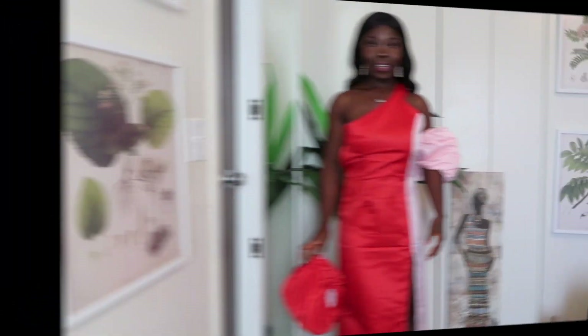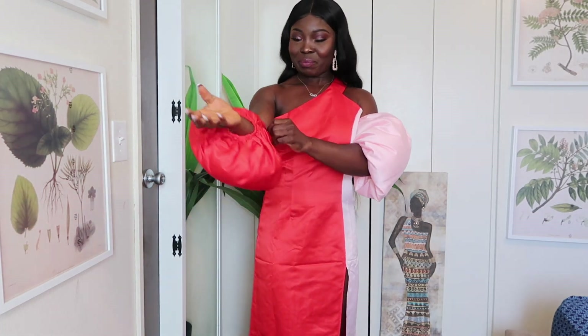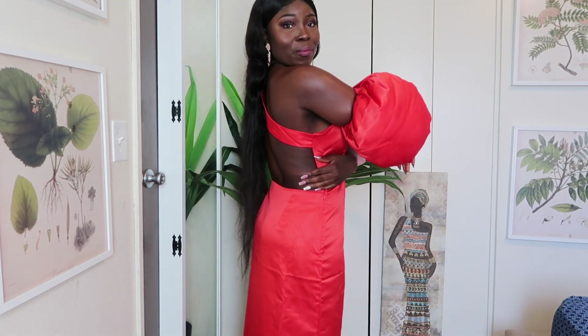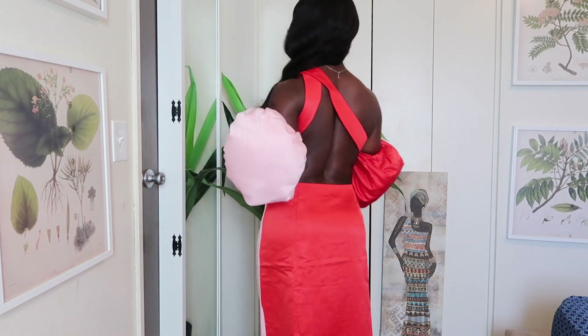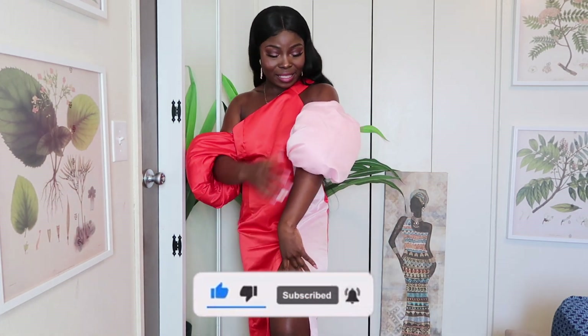Okay you guys, here's the dress. Like I said it has a slit on the side. I love this dress — look! So this is how you put the shoulders on, you just put them on like this and you're good to go. I love this dress, it's just a little too big for me. I love the cutouts, I love it! I'm going to find a tailor to cinch it a little bit, make it tighter. I love how different it is, I cannot wait to wear this dress.